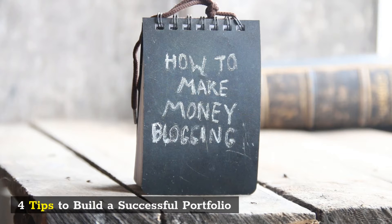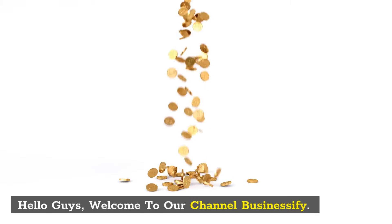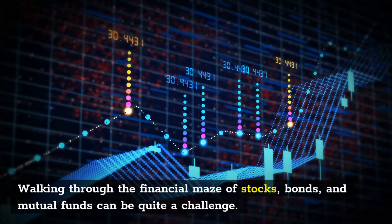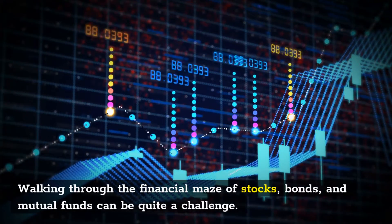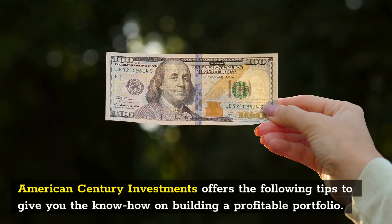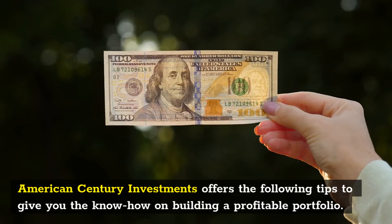4 Tips to Build a Successful Portfolio. Hello guys, welcome to our channel Businessify. Walking through the financial maze of stocks, bonds, and mutual funds can be quite a challenge. American Century Investments offers the following tips to give you the know-how on building a profitable portfolio.